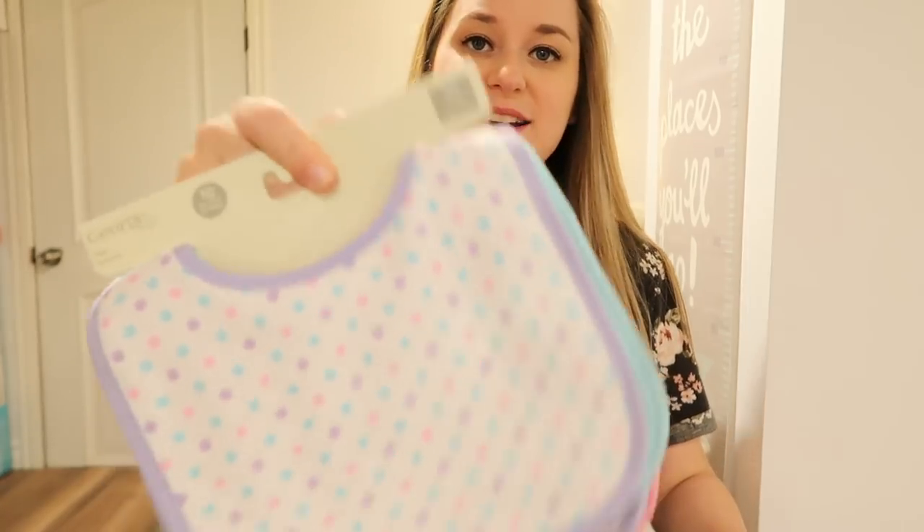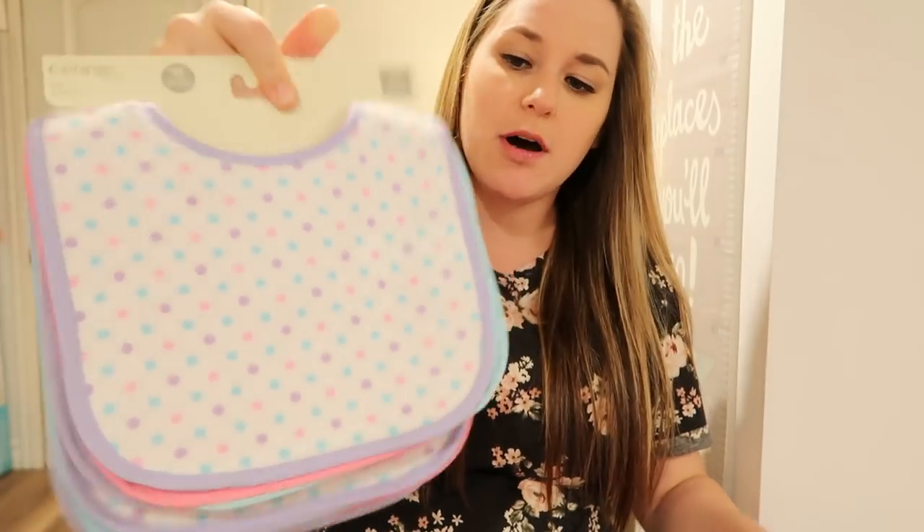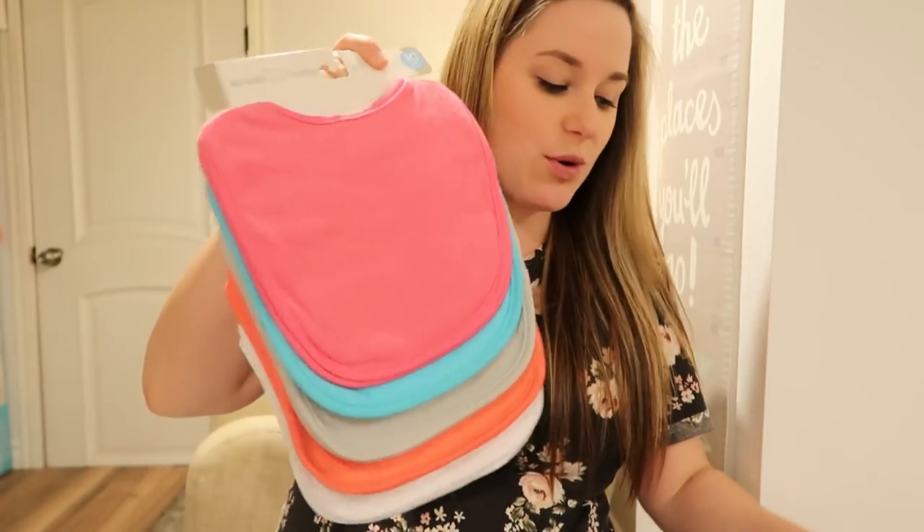Lots of bibs. I got a 10-pack of these ones — they're a little bit smaller. And then I got some bigger ones too for when she's older.